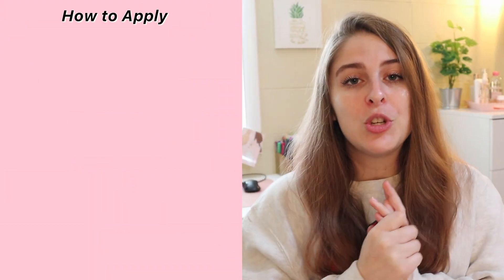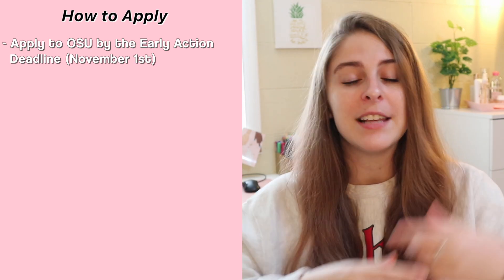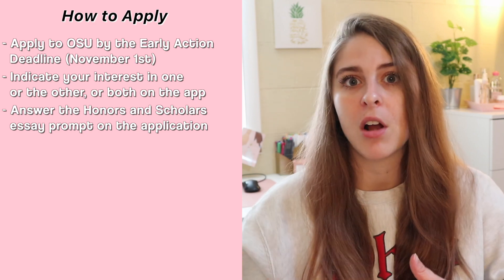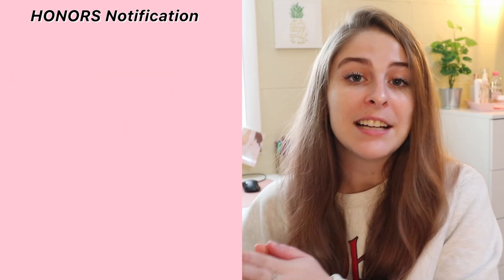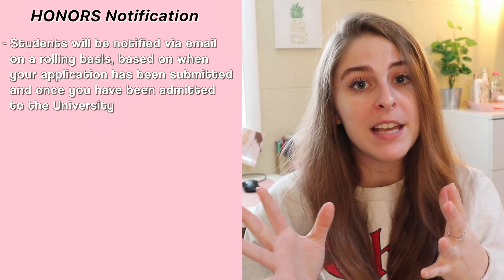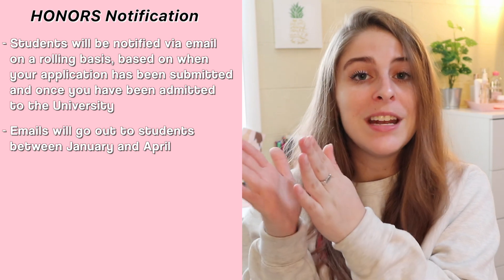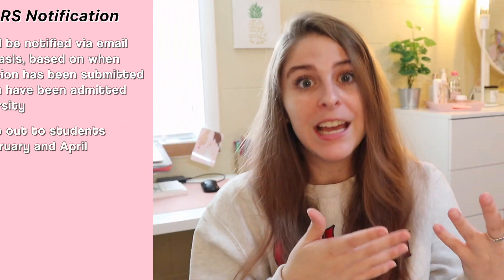If you'd like to be part of either the honors or scholars program, you want to make sure you're applying to Ohio State by the early action deadline, which is November 1st every year. On the application, there's a selection for you to indicate that you're interested in honors or scholars, and then you'd be prompted to fill out the extra honors and scholars essay, which they actually tell you about ahead of time on their website. If you are selected to be in the honors program, you will be notified on a rolling basis between January and April. You will also be notified on a rolling basis if you are accepted into the scholars program between February and April via email. You are accepted on a competitive basis, and if you indicate interest in both, you will only be admitted into one — the university gets to choose for you.